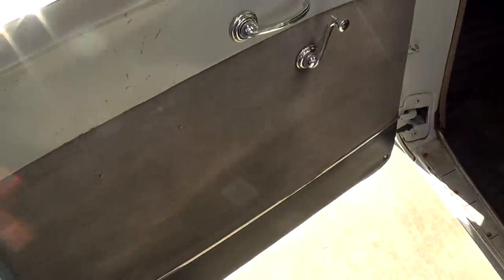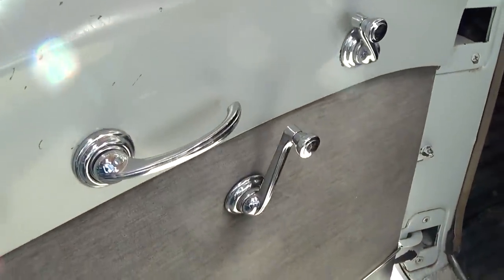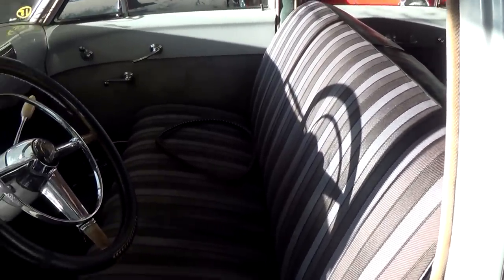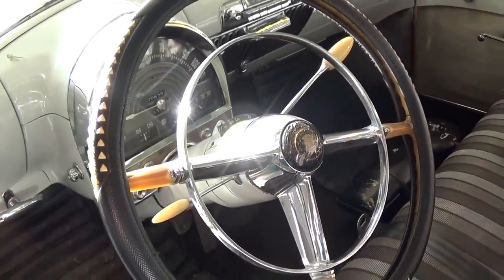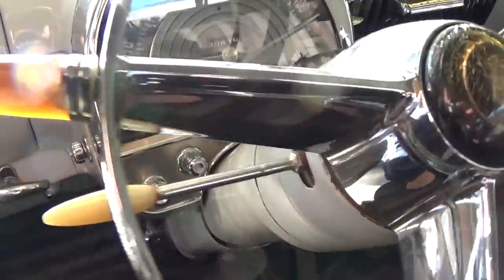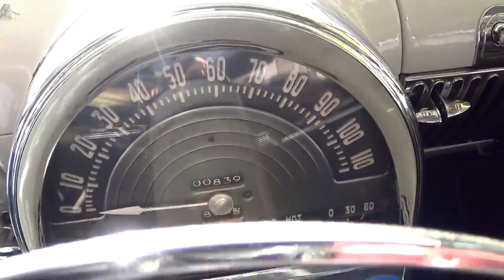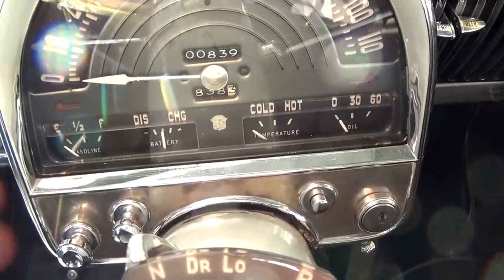Here we'll take a peek inside. Pretty simple door panel design there with all the original hardware. Nice big bench seat up front and it looks like they've reupholstered that. It still has the big factory wheel with a full horn hoop, and pretty cool looking dashboard — it's all housed in this pod with a 110 mile per hour speedometer, and then all your auxiliary gauges below that.